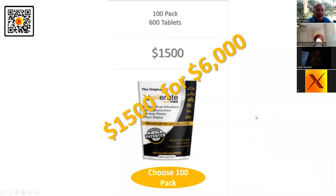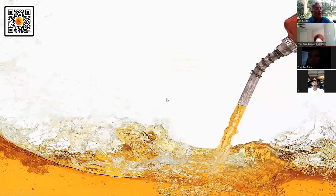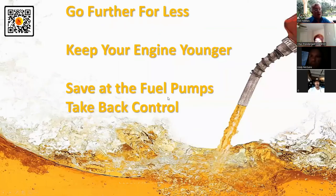I was just on the phone yesterday with the largest garbage contractor in Louisiana — you think he's involved in this? You better believe it. Accelerate Fuel Tabs — I'm not a scientist, neither are you, and we don't have to be. You're going to go further for less: more miles for less gasoline or diesel, more kilometers for less money.